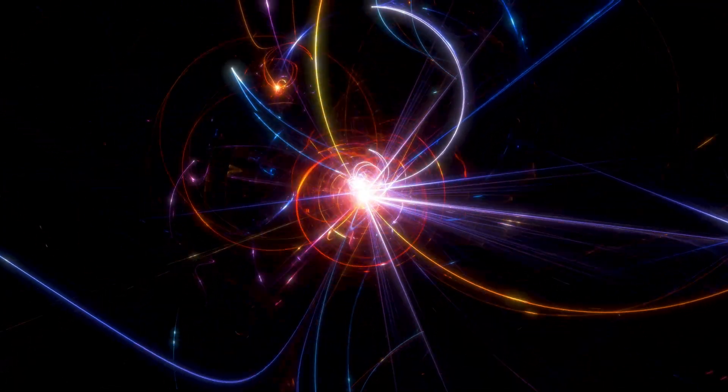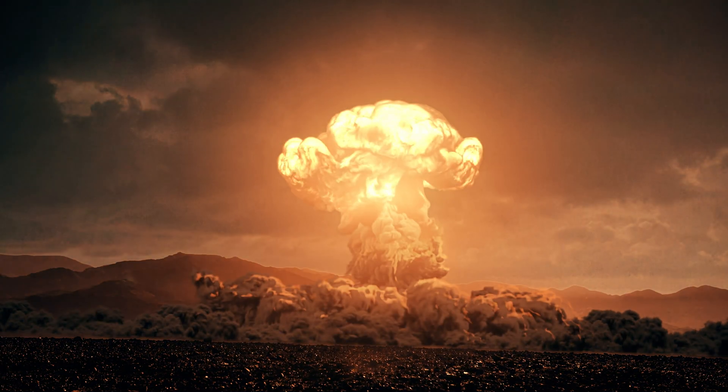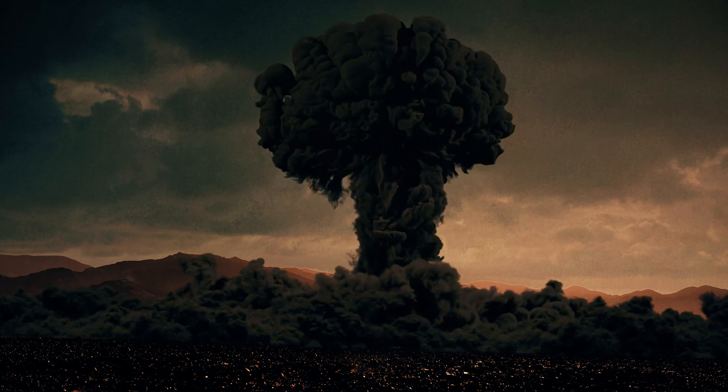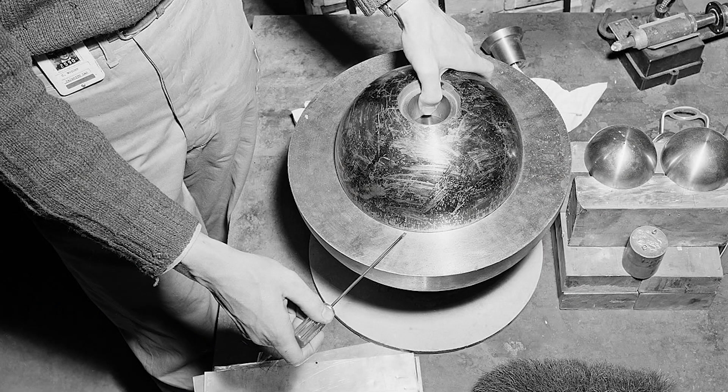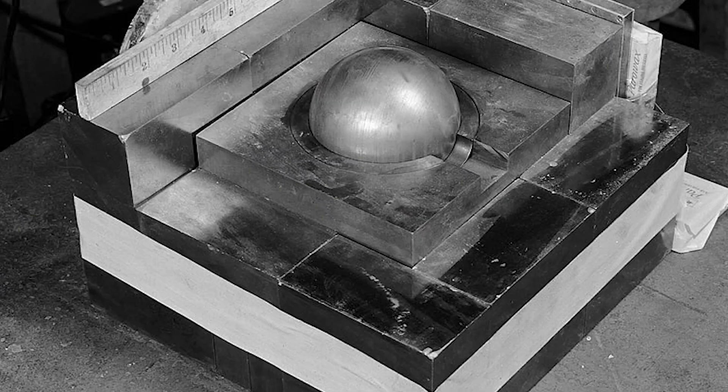In the mid-20th century, the Manhattan Project was in full swing as scientists raced to harness the power of the atom to create the world's first nuclear weapons. One of the key components of these weapons was the plutonium core, a sphere of highly enriched plutonium that would serve as the heart of the bomb. One such core, known as the Demon Core, would go on to play a significant role in the development of these weapons, as well as the tragic accidents that claimed the lives of two scientists.